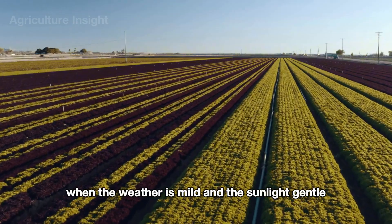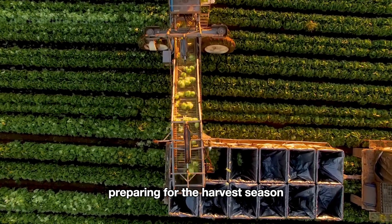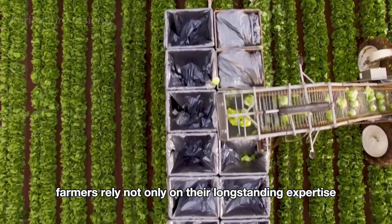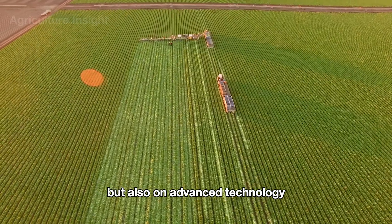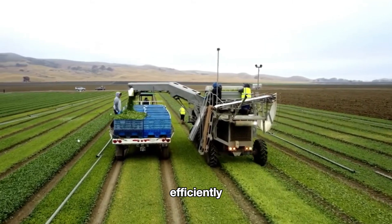During spring, when the weather is mild and the sunlight gentle, American farmers are busy preparing for the harvest season. Here, farmers rely not only on their long-standing expertise but also on advanced technology, using modern harvesting machines to get the job done efficiently.